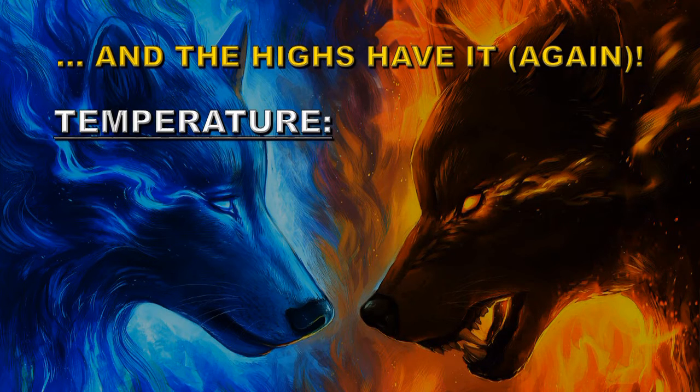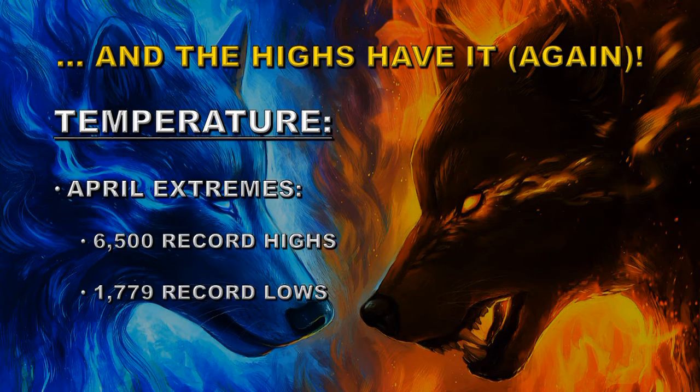One way to determine whether the Earth is warming or cooling is to compare the number of record highs to the number of record lows. If those two numbers are about the same, you have a stable situation. If there are more record highs, you have a warming planet; if there are more record lows, you have a cooling planet. In April, there were 6,500 record highs and only 1,779 record lows, indicating a strong warming trend.